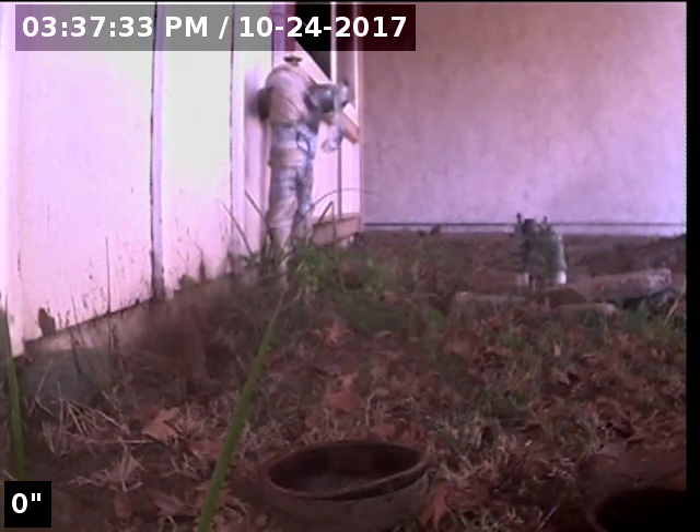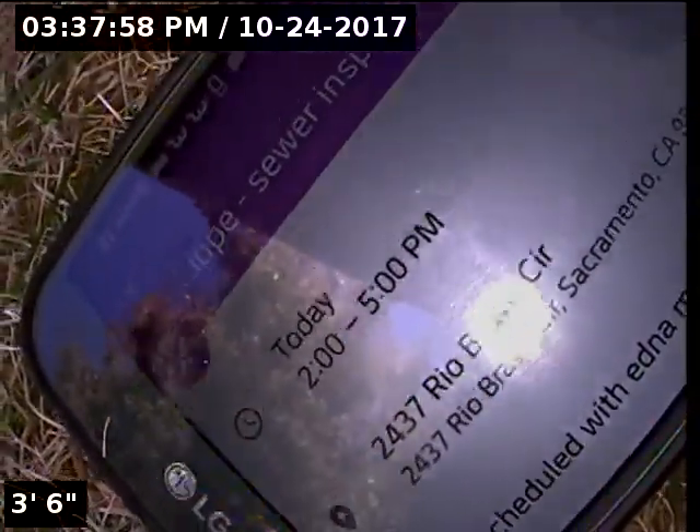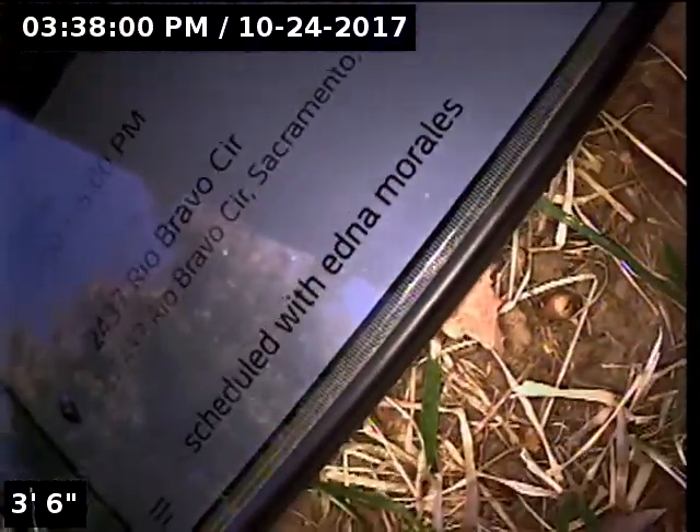Hello, today we are at 2437 Rio Bravo Circle, Sacramento, doing a sewer inspection. Using the clean-out front of the house, two-way clean-out cast iron.